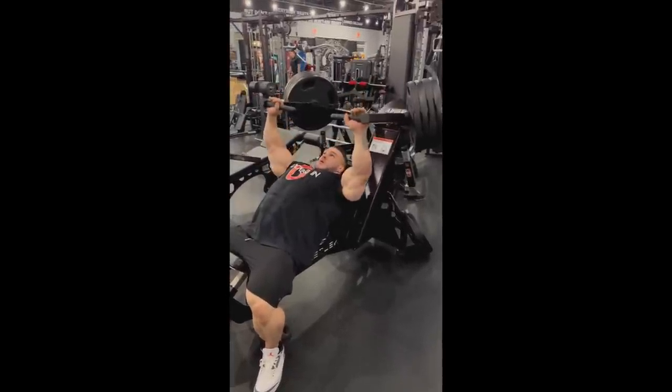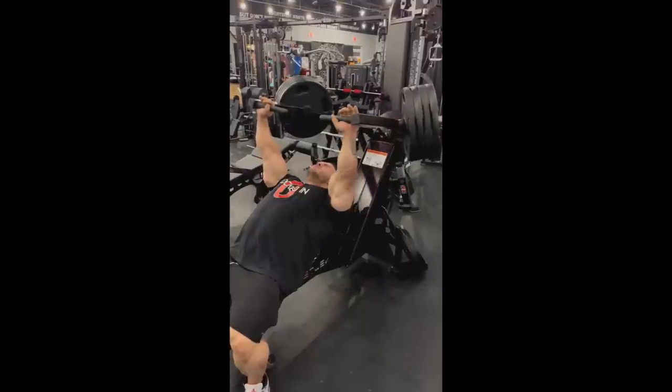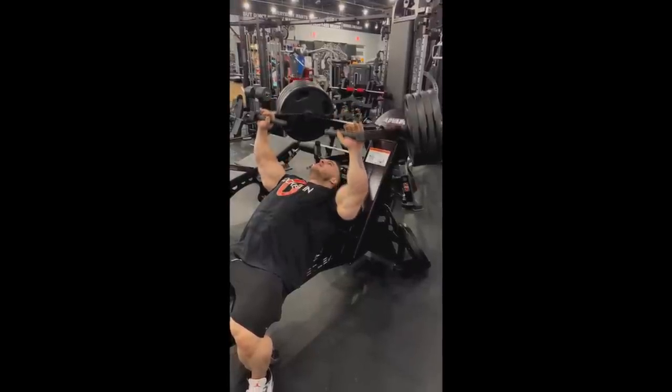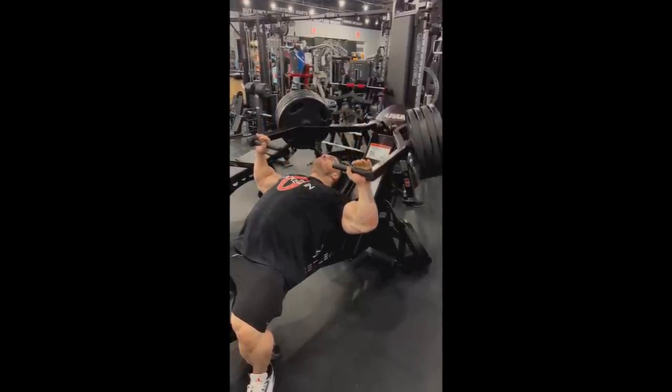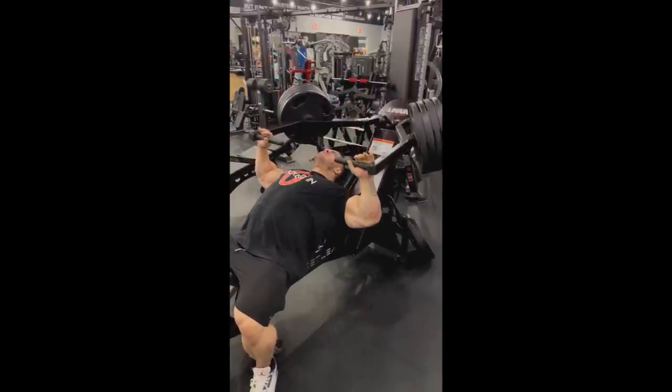Basically half of the movement, and then he focuses on the lockout. He is locking his triceps, and his shoulders are working a lot I'm sure. But his chest is not really getting a lot of stretch. Is this really the smartest thing to do? Is this really the best approach?